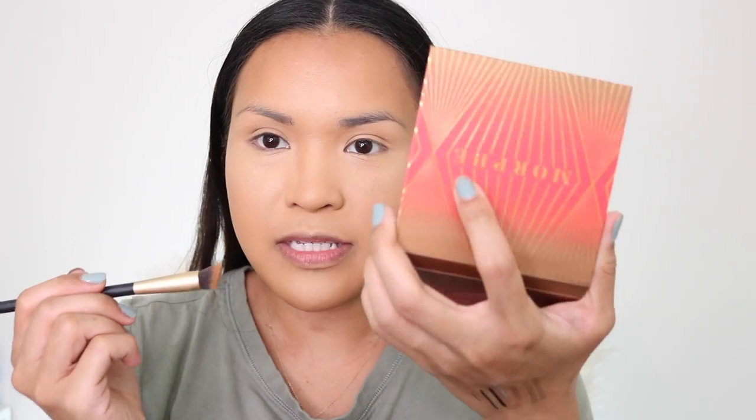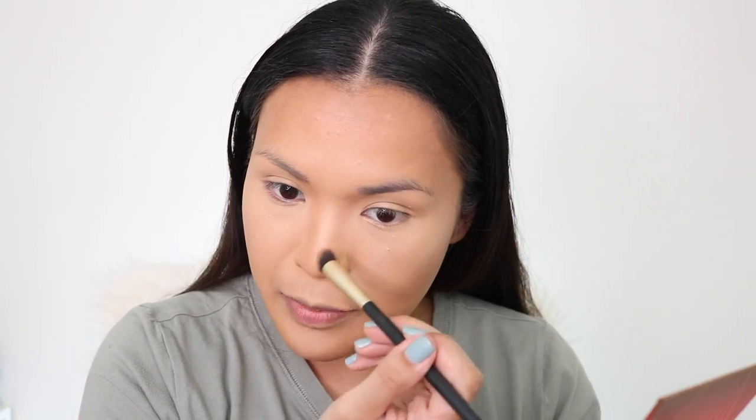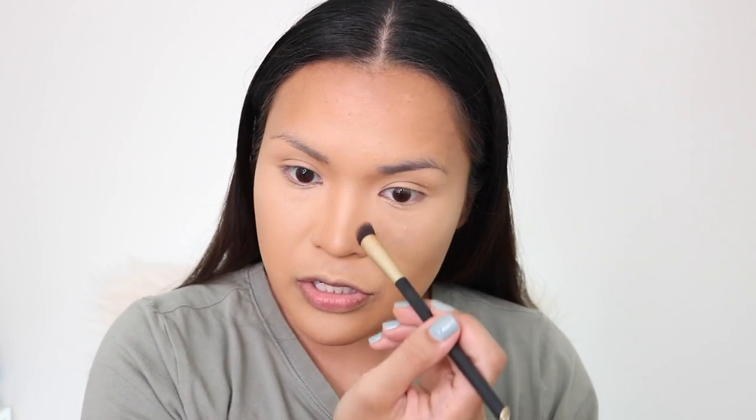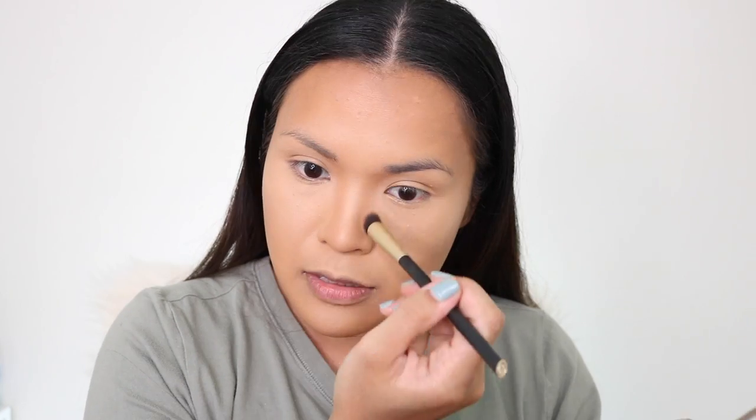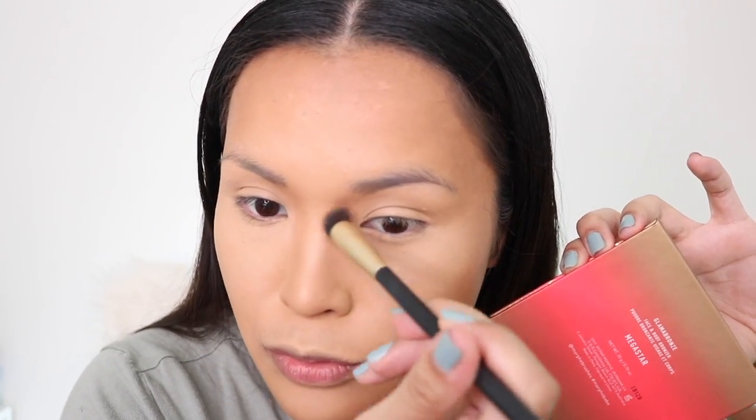I'm going to contour my nose using the Morphe Glam Bronzer face and body bronzer in Icon — the lightest shade. It's a very good shade for nose contour, not too harsh. I have two Morphe bronzers: Mega Star and Icon. These are $19 each. The trick is to wait for the sale — I used my $3.50 discount code and went back another day with another coupon, so I got two for a $7 total discount.